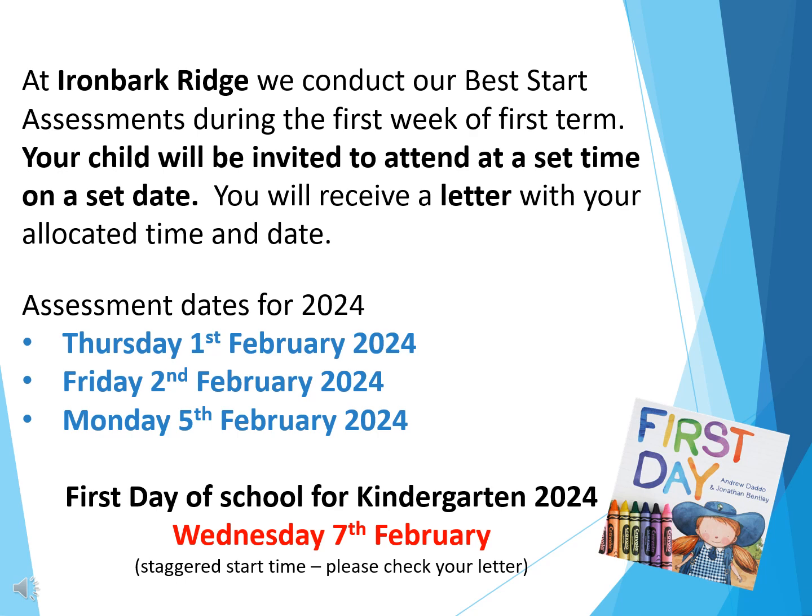Please note the date on the screen for the first day of kindergarten. To ensure a smooth transition on this day we have allocated staggered start times, so please check your date to know what time your child should arrive at school.